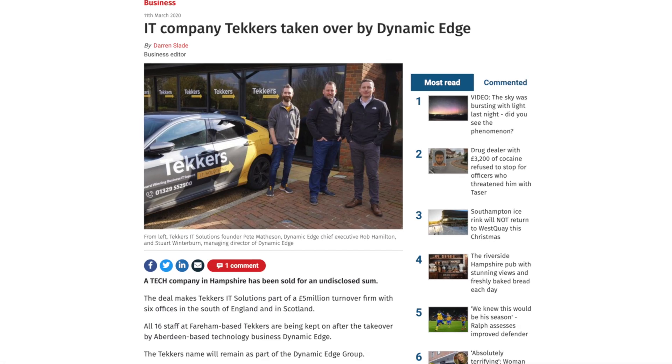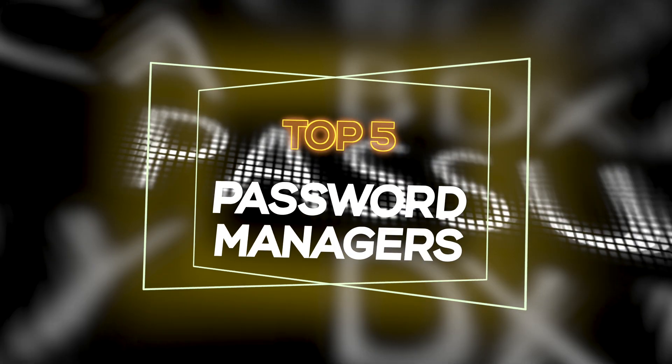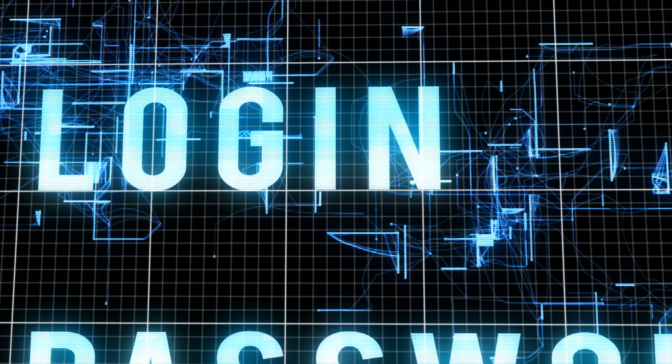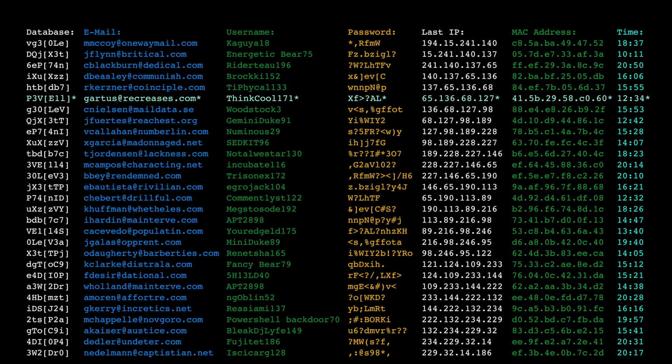My name is Pete Matheson and I used to run my own IT support and security business. If you're looking for a password manager, here are my top five picks. Why five? Well, some password managers have their strengths, and also some people just don't get on with their chosen password manager. So here are five options with what I like about each of them and how much they cost to help you find one that works for you.